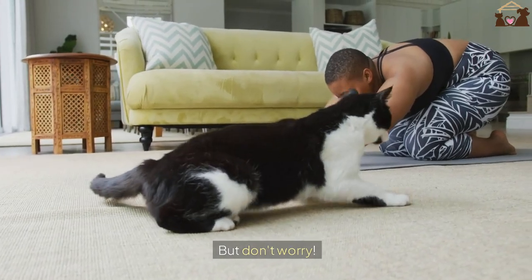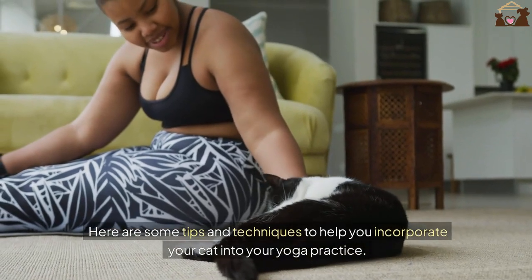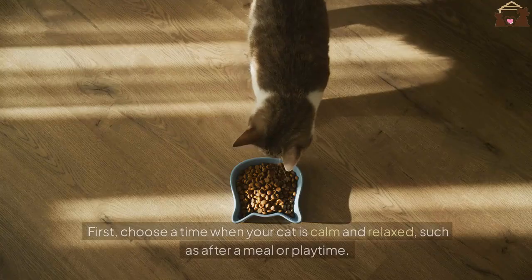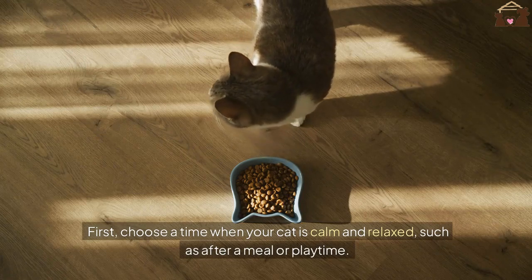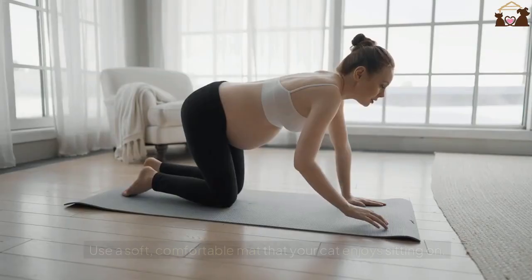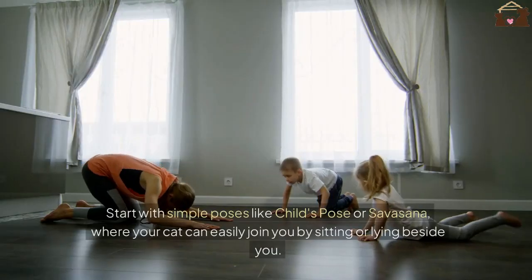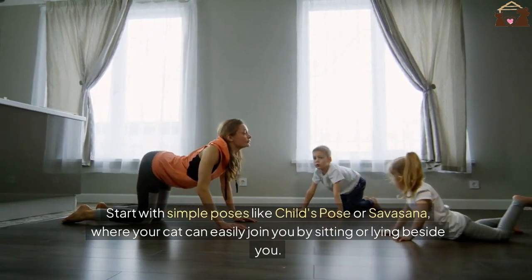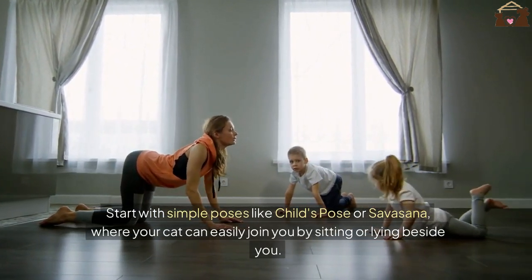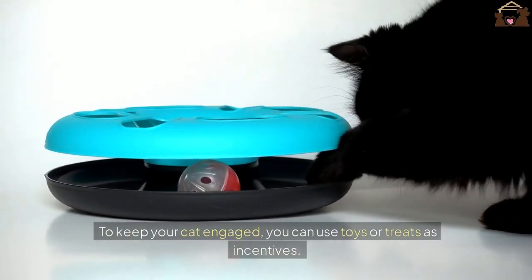But don't worry! Here are some tips and techniques to help you incorporate your cat into your yoga practice. First, choose a time when your cat is calm and relaxed, such as after a meal or playtime. Use a soft, comfortable mat that your cat enjoys sitting on. Start with simple poses like child's pose or shavasana, where your cat can easily join you by sitting or lying beside you. To keep your cat engaged, you can use toys or treats as incentives.